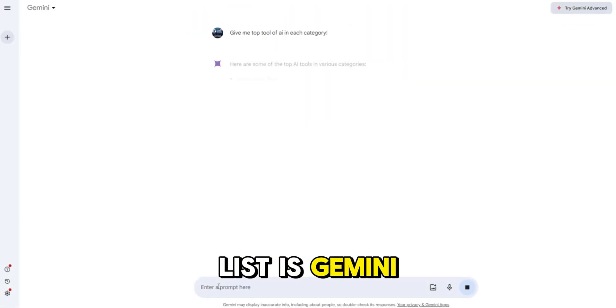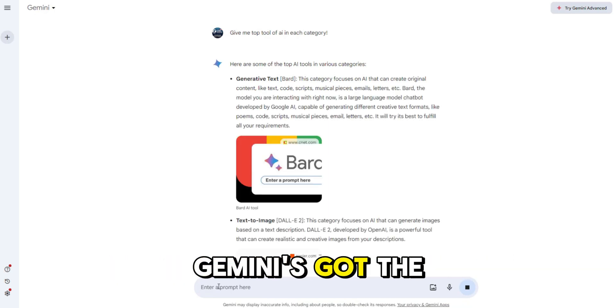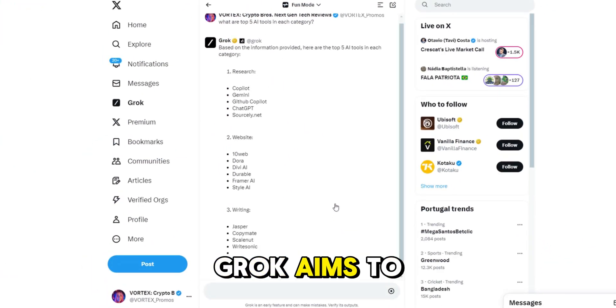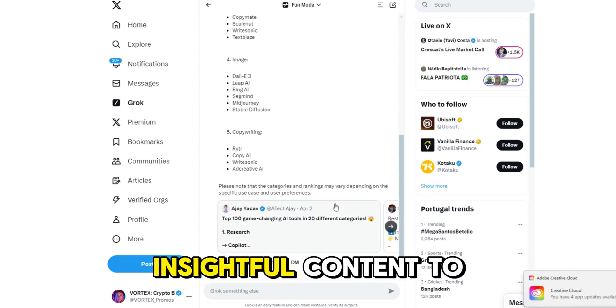Next on the list is Gemini. Looking for sharp, contextually accurate text? Gemini's got the AI smarts to help writers and marketers shine. And at number three, Grok by Elon Musk. Grok aims to push the boundaries of AI text generation, bringing innovative and insightful content to the table.